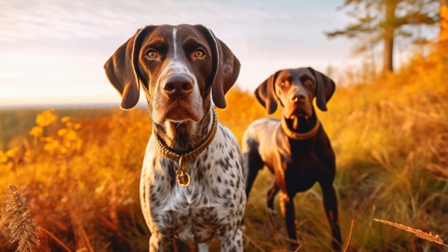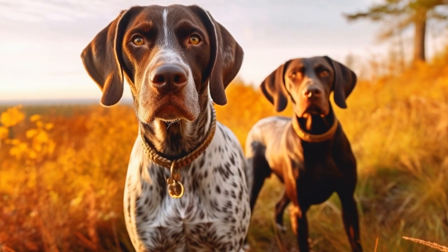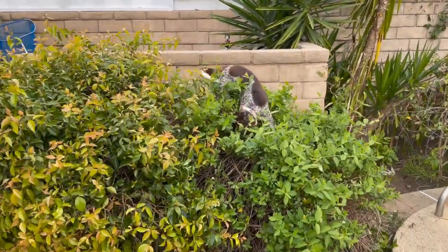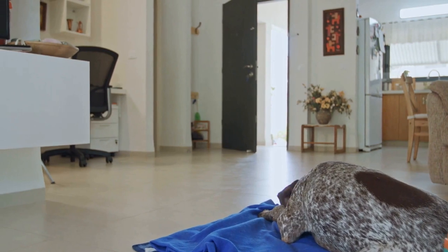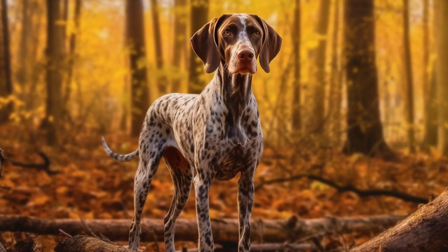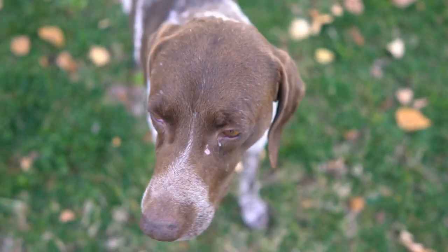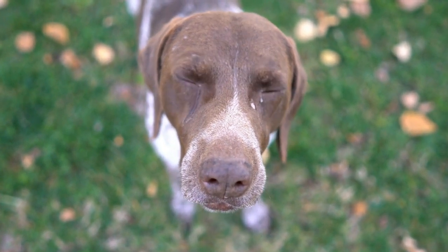Two: choose the right material. Dog beds are available in various materials, including memory foam, orthopedic foam, polyester, and cotton. When selecting a dog bed for your German Short-Haired Pointer, consider their individual needs. If your dog is older or suffers from joint pain, an orthopedic foam bed may be the best option, as it provides extra support and alleviates pressure on their joints. On the other hand, if your German Short-Haired Pointer enjoys resting on a soft surface, a bed made of polyester or cotton may be more suitable.